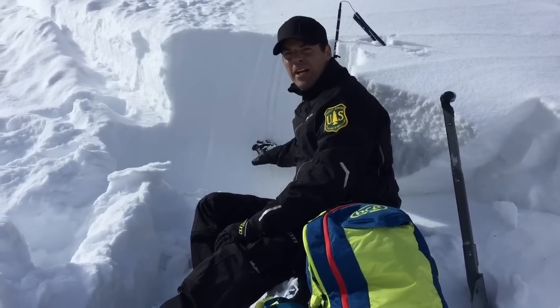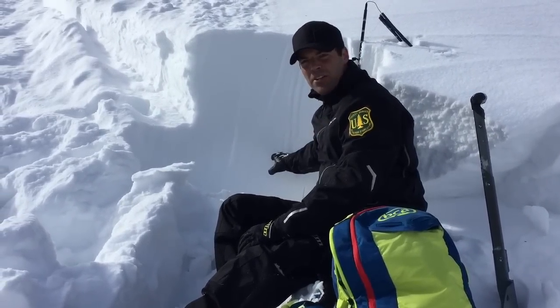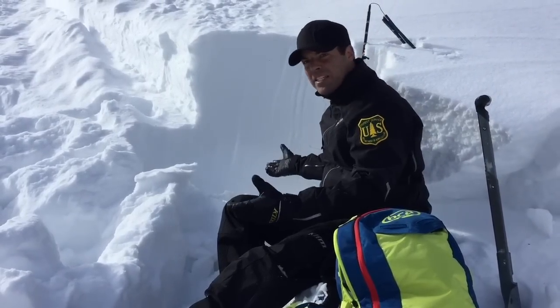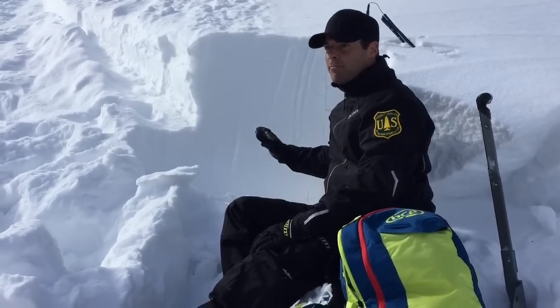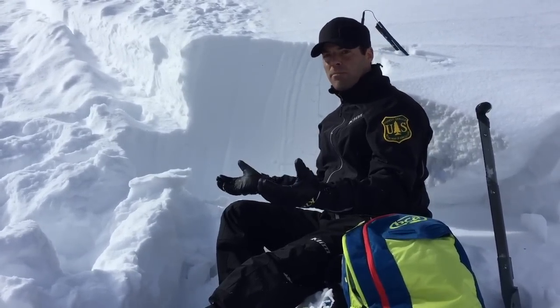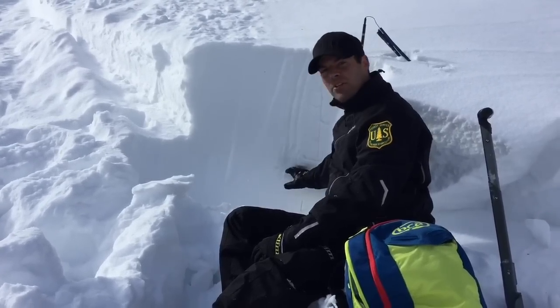When it's really hard to find that layer, it's pretty subtle. It's about a foot off the ground. I don't think it's going to last forever, but because it's faceted it's going to persist for at least a little while. The odds of triggering a slide have decreased, but if we get another big storm that puts more stress on this layer, we could see the danger go up and more avalanches breaking here.